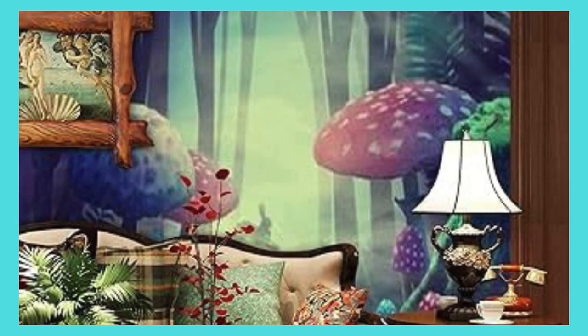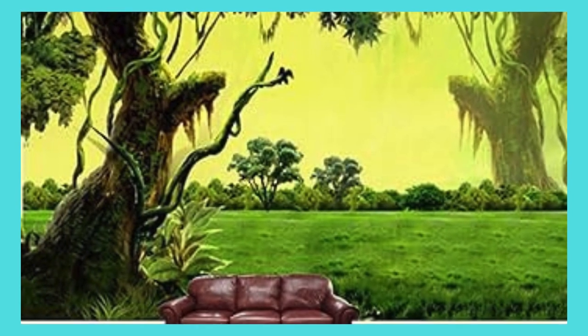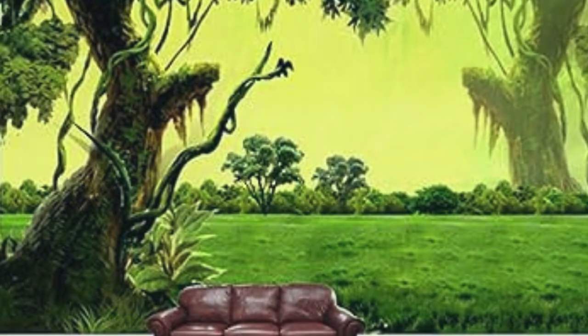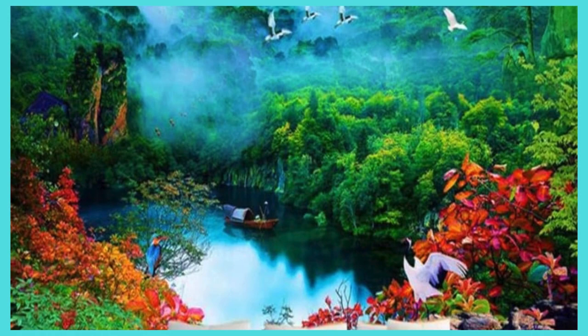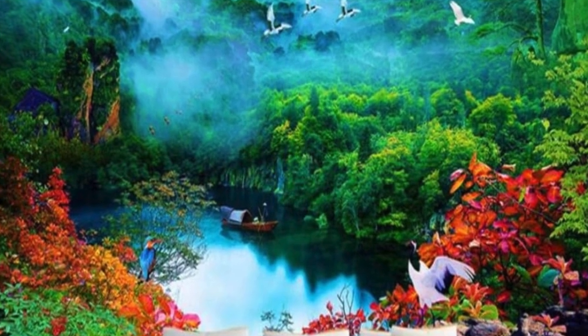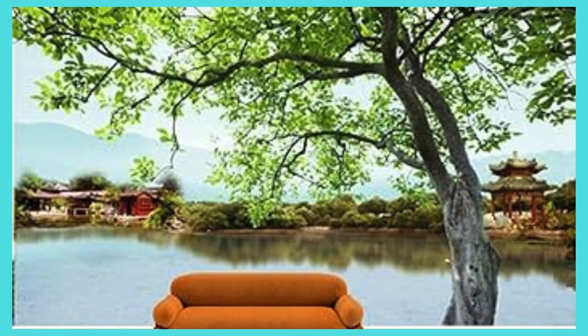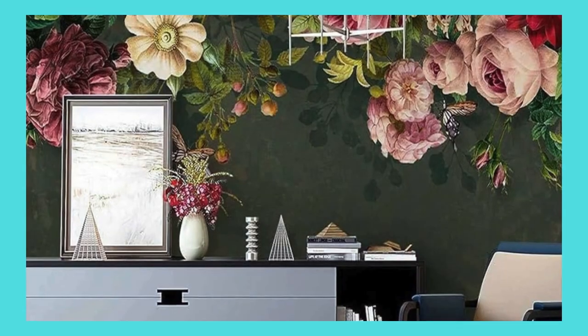Immerse yourself in the artistry of personalized interior design with our bespoke custom wallpaper offerings. Embrace the freedom to curate a living space that resonates with your identity, capturing the essence of your journey, interests, and aspirations. Our extensive selection of customizable themes spans from breathtaking landscapes and mesmerizing abstract patterns to intricate geometric designs, ensuring that you find the perfect fit for your unique style.